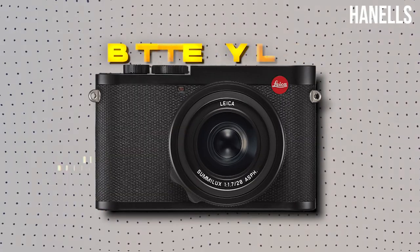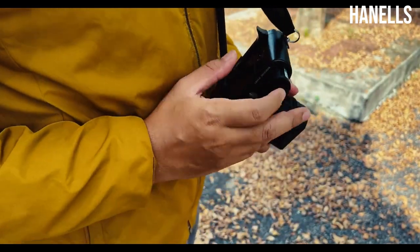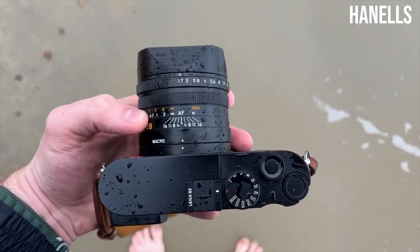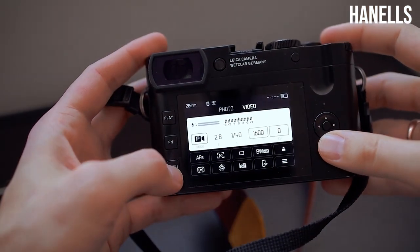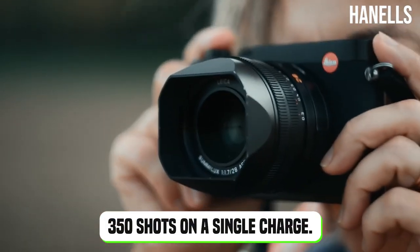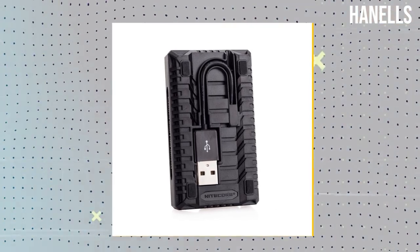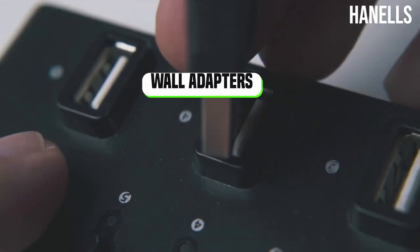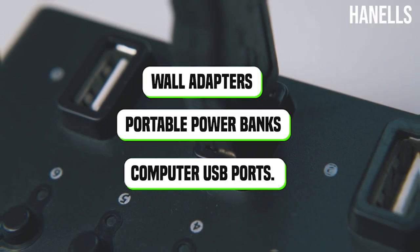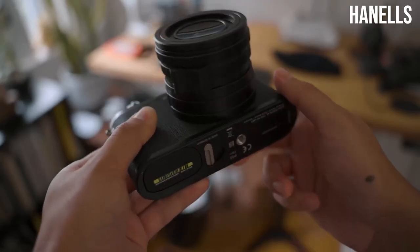The Leica Q2 has a rechargeable lithium-ion battery that provides adequate battery life. According to Leica, depending on shooting conditions, temperature, and use of the camera's various features, the battery can last for approximately 350 shots on a single charge. The included USB Type-C cable is used to charge the battery, which can be charged using any USB port, including wall adapters, portable power banks, and computer USB ports. It should be noted that the camera does not include an external battery charger, and the battery must be charged in the camera.